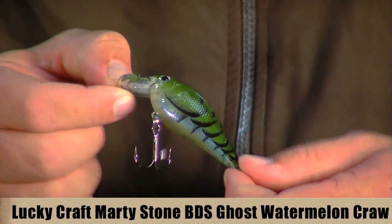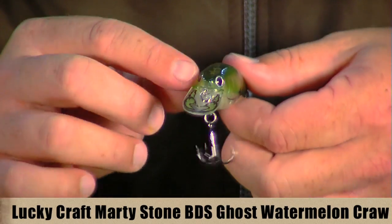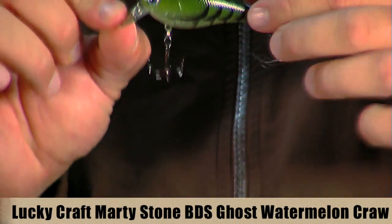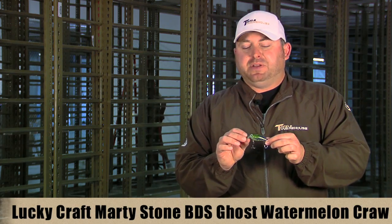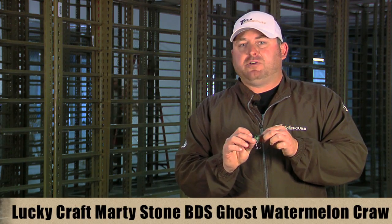It also has these really cool little claws on the bait to give it a more realistic look. This is only available in the 1.2 right now, but hopefully it will be coming out in some other baits soon. It's a really cool kind of power finesse style crankbait.